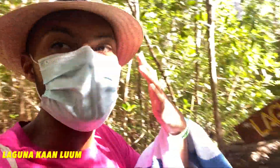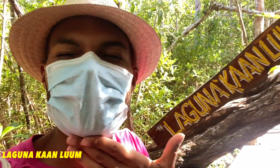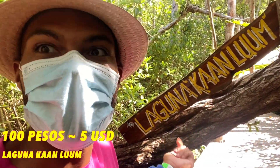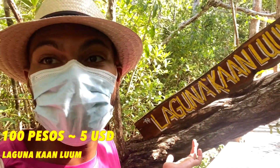We just left the cenotes and we decided to come to La Laguna. We have our masks on because it is a little crowded here, but we're going to hop in. It costs about 100 pesos to get in, so five dollars. This could be a really fun little afternoon activity.